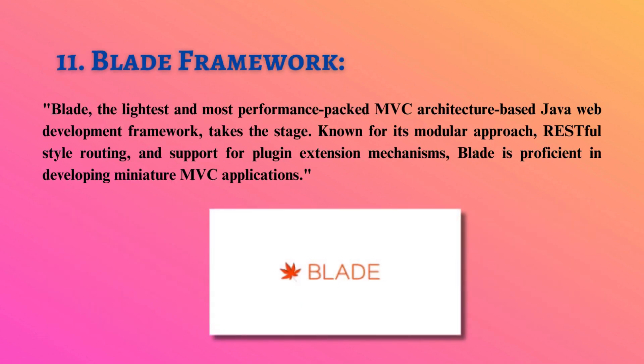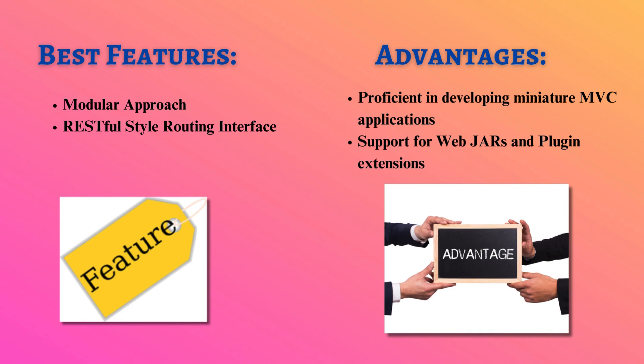Blade, the lightest and most performance-packed MVC architecture-based Java web development framework, takes the stage. Known for its modular approach, RESTful-style routing, and support for plugin extension mechanisms, Blade is proficient in developing miniature MVC applications.